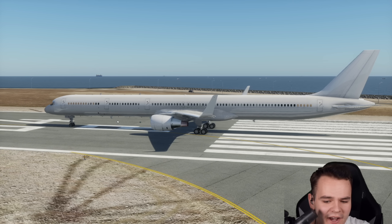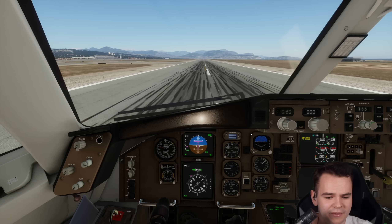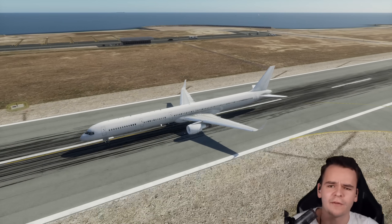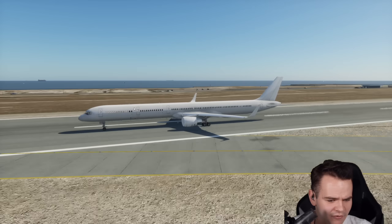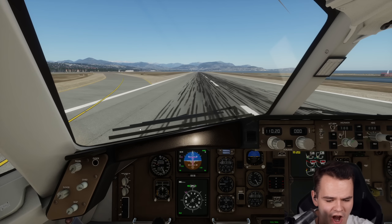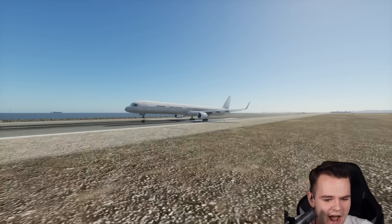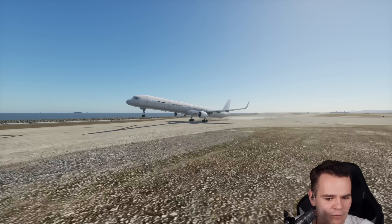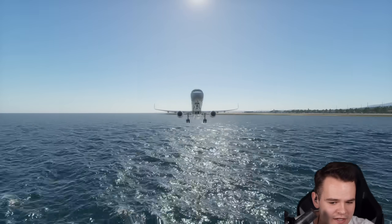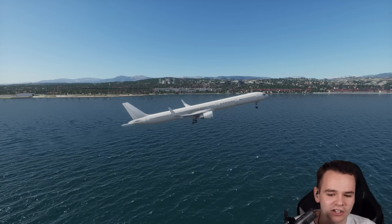We're definitely exceeding maximum takeoff weight, and I don't even want to get started on the maximum landing weight. Flaps out now — we're already at 100 knots, but those wings need a lot of knots to create lift. 170 knots — can we rotate? Nose landing gear is up. We've crashed into a bank right there, but we are airborne. We haven't crashed into the water yet. Congratulations to ourselves.